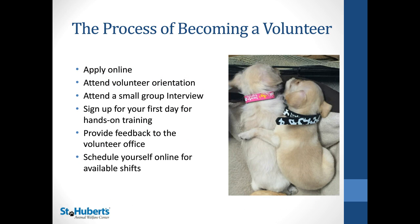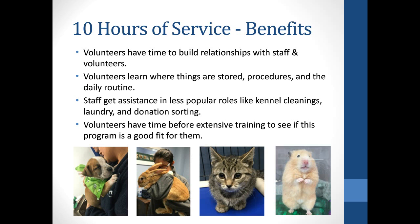Volunteers will apply online and then attend a volunteer orientation. During the orientation, volunteers are able to learn about the organization and what we do in the volunteer program. Then they'll attend a small group interview, where we get to know the volunteers a little better and talk about the day-to-day roles they're going to sign up for. They'll sign up for their first day, get hands-on training, and then provide feedback to the volunteer office. From there, they'll schedule themselves online for all the shifts they're available and willing to do. We ask all volunteers to commit to 10 hours of general service before they attend an animal handling class.